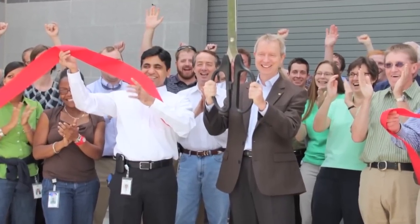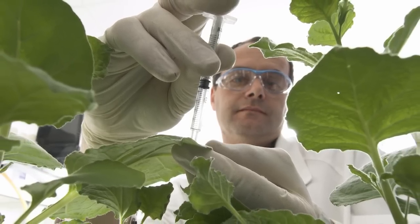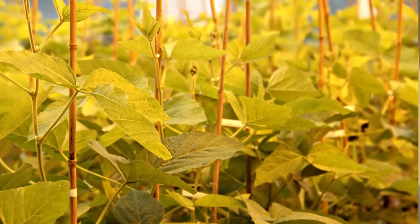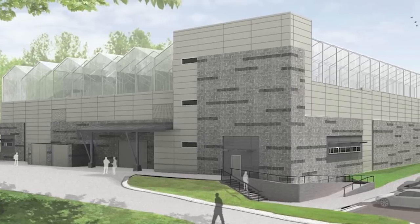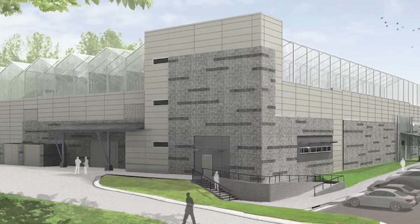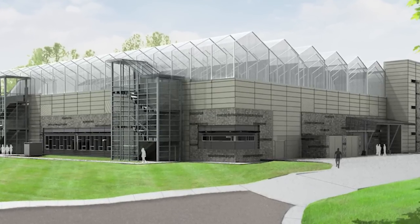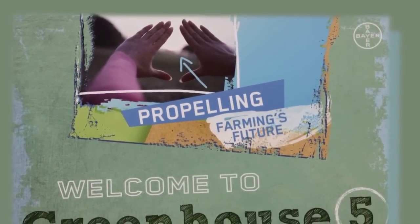In July of 2012, BioCropScience opened its newest research and development facility in Research Triangle Park, North Carolina. We call it Greenhouse 5. The bioscience business of BioCropScience is dedicated to bringing best-in-class seeds and trade solutions to farmers for improved yields, tolerance to stresses, and enhanced crop quality. We are very excited to begin operations in our new greenhouse and significantly expand our capacity to deliver important new plant traits that will improve the productivity of farmers in the United States and around the world. Through Greenhouse 5, we are truly propelling farming's future.